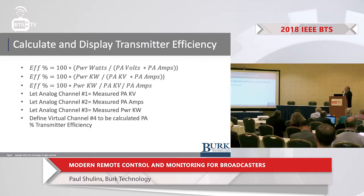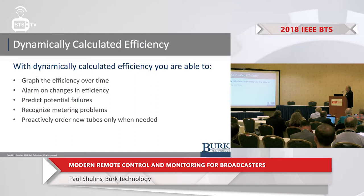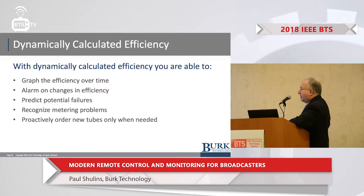Why would you want to do that? You can take that efficiency number and graph it over time to look at what's happening. You can alarm on changes in efficiency — if something's changing with the transmitter, you can recognize that pretty easily. This allows you to predict potential failures, recognize metering problems, and proactively — in the case of a transmitter with a tube that has a specific life — order new tubes only when needed.